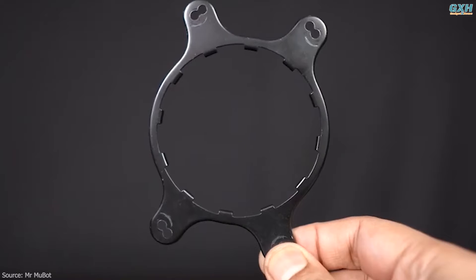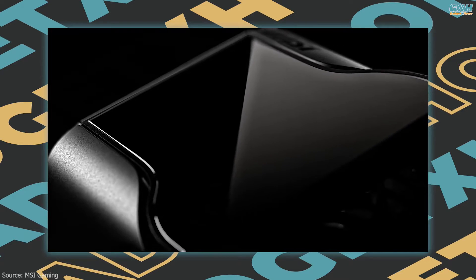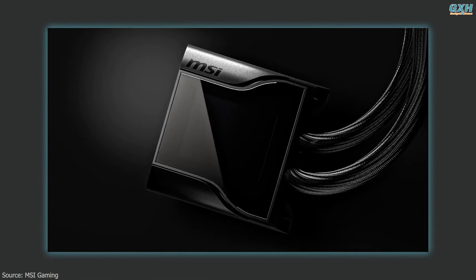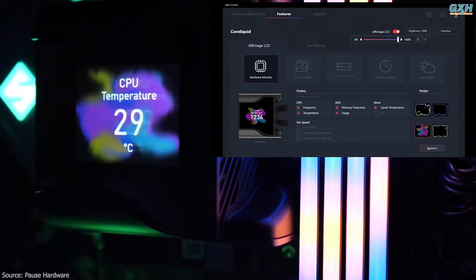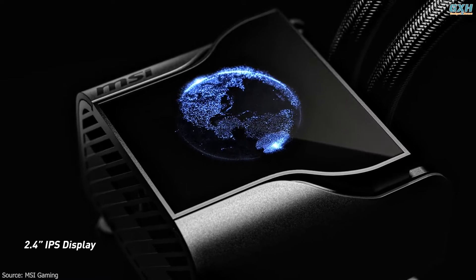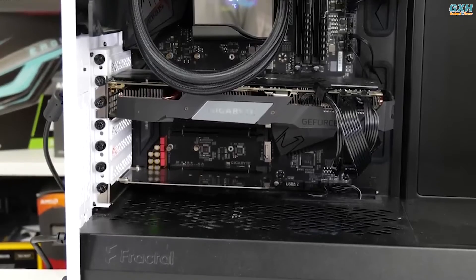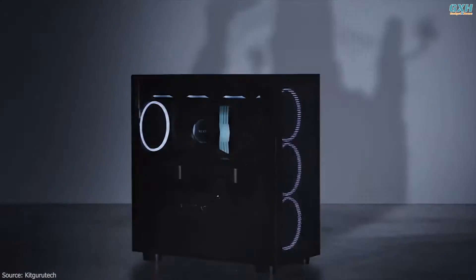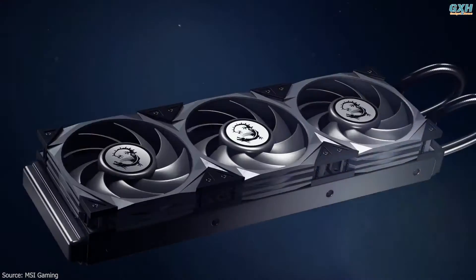It supports Intel's latest Alder Lake series CPUs with an LGA 1700 bracket right out of the box. MSI's pièce de résistance is the built-in screen — while not a new concept, none do it better than the MEG CoreLiquid S360. Alongside images, GIFs, and system information, its 2.4-inch IPS display does what most competitors can't. The block also twists 90 degrees so it's always the right way up. If money's no object, no other AIO hits the same heights.